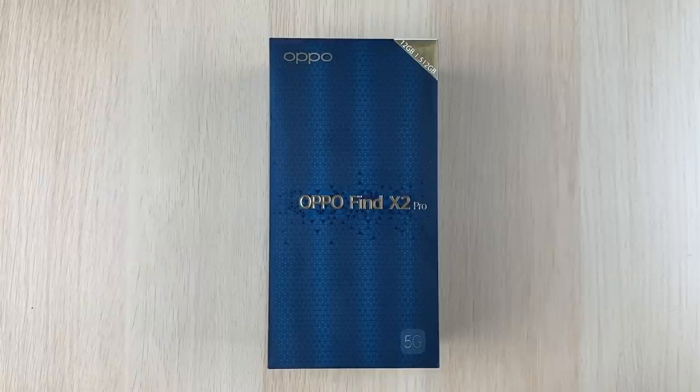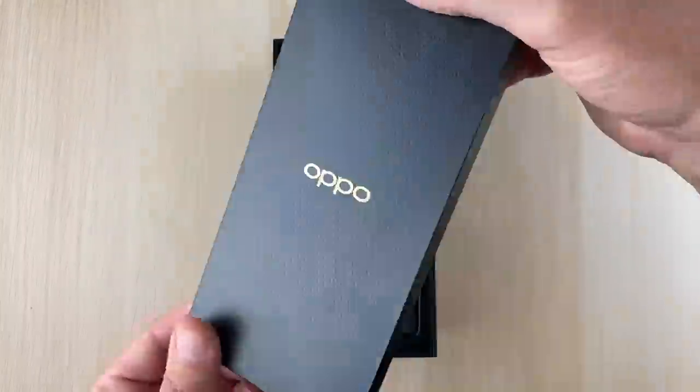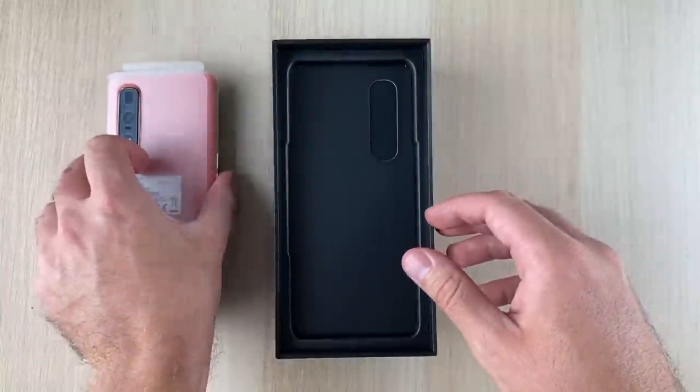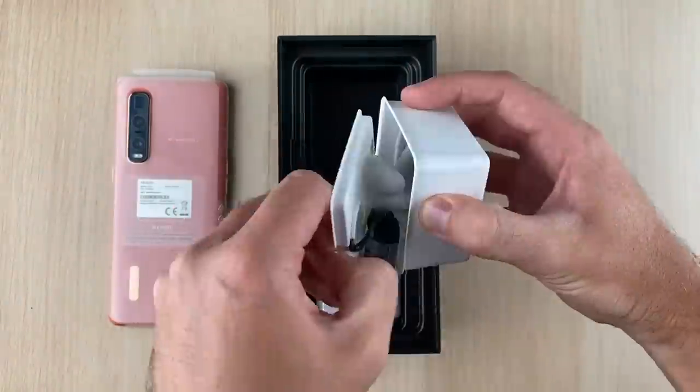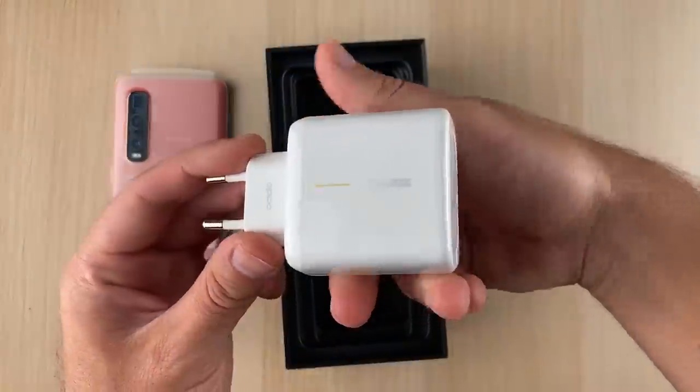I reviewed the Chinese version of the Oppo Find X2 Pro when it first released earlier this year and fell head over heels for it in terms of top-end specs, an incredible camera system, an immersive QHD+ 120Hz curved AMOLED display, and a gorgeous vegan leather back.